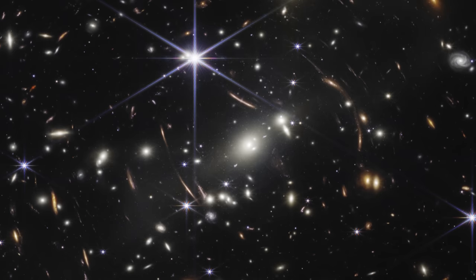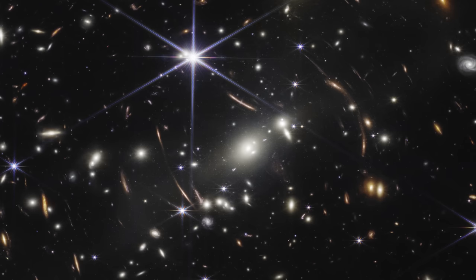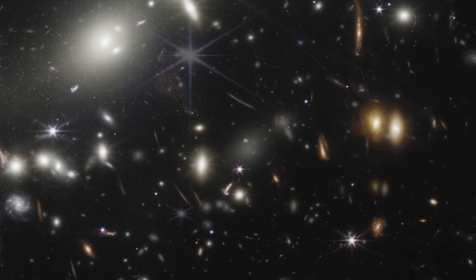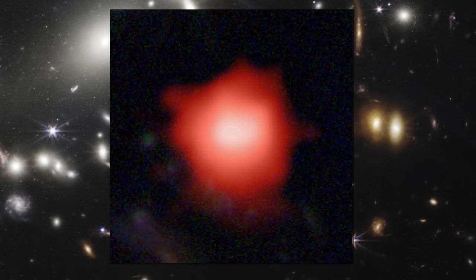Finally, here's Webb's first deep image: a galaxy cluster called SMACS 0723, 4.6 billion light-years away. The immense gravity of the cluster acts as a lens, magnifying galaxies billions of light-years beyond it — they appear as arcs of light encircling the cluster. A series of faint smudges identified in this image smash Hubble's previous record for the most distant galaxy ever recorded. Their light comes from around 300 million years after the Big Bang — distant galaxies that are messengers from a time when our universe was in its infancy, still without visible form, yet poised to burst forth.